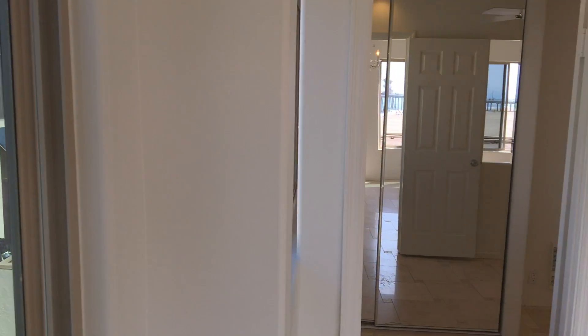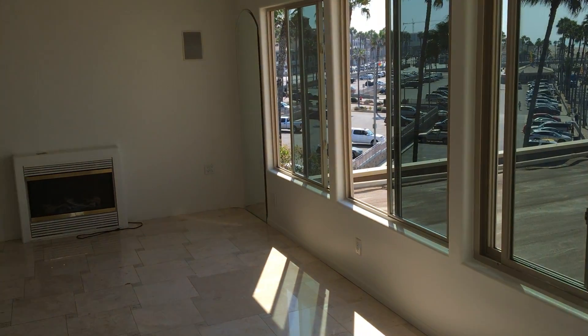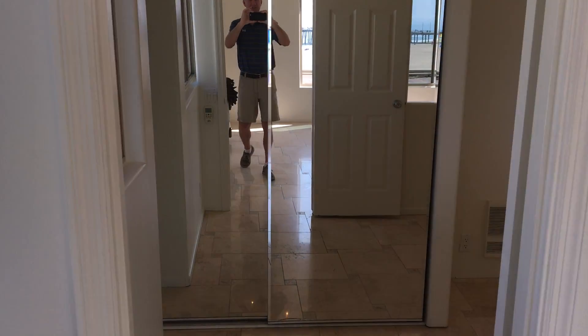Currently looking at the top floor living room, which features multiple windows and beautiful views of the Pacific and Huntington Beach.